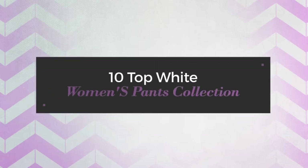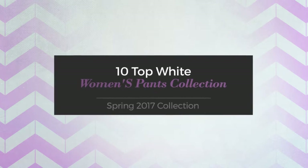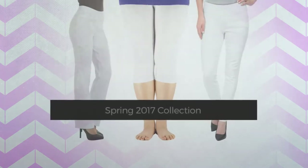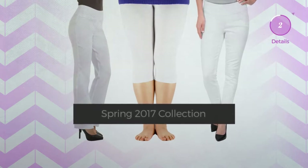10 top white women's pants collection, Spring 2017. At any time, click the circle and get the details about your favorite pants.